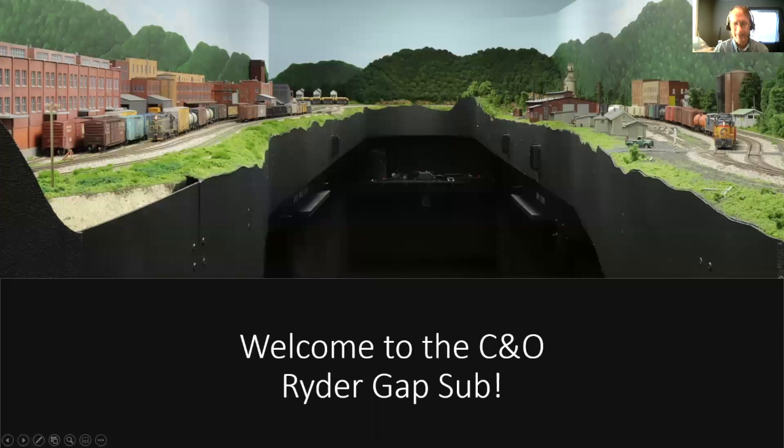We have other virtual clinics and other activities for the National Model Railroad Association that we think you'll find a big help to your modeling, and you'll get to meet model railroaders just like you. So welcome to our tour and I hope you enjoy it. Our first layout tour today is Joe Green, who lives up in Sequim, Washington, and he's going to tell us about his Rider Gap subdivision layout.